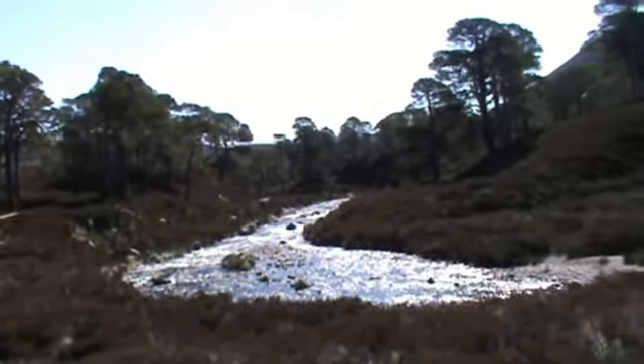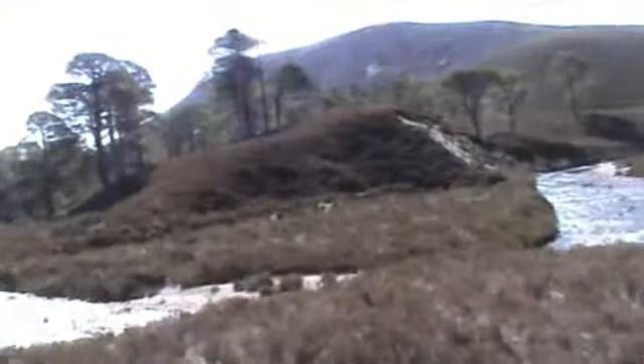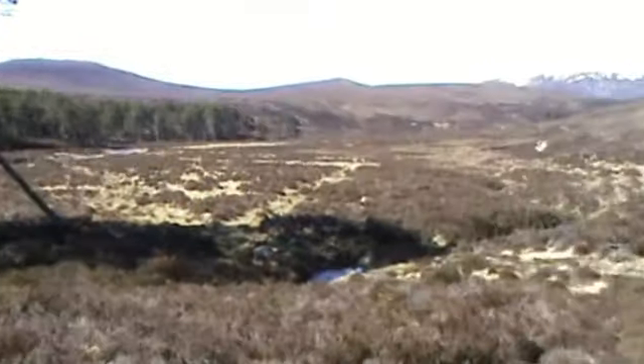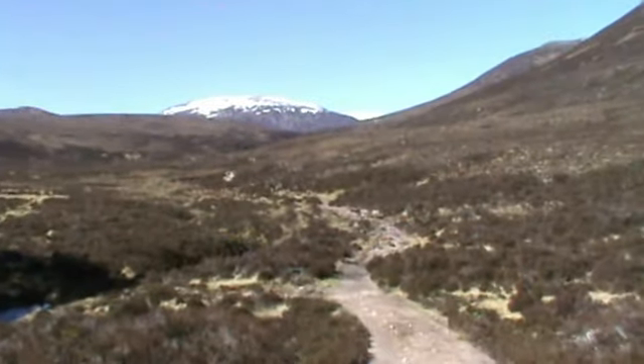I've just come out of the remnants of the old pine forest here. That's the Lubig Burn you can see in front. I'm now walking across this way, following the path.